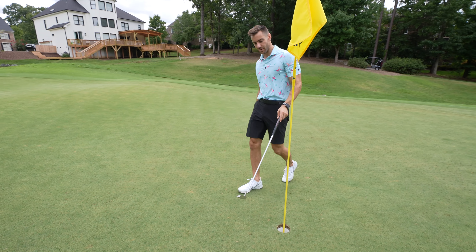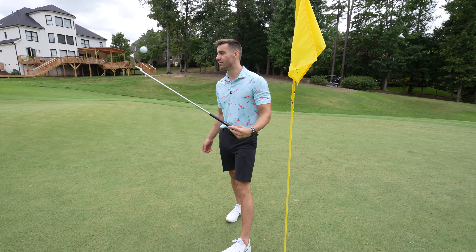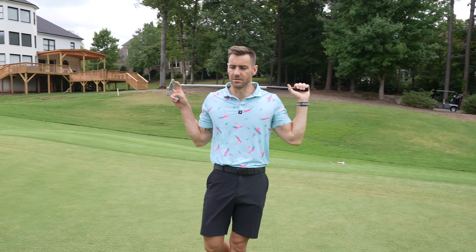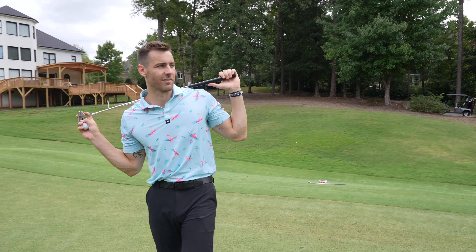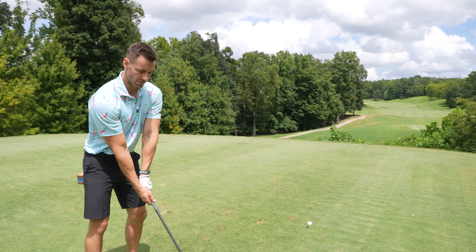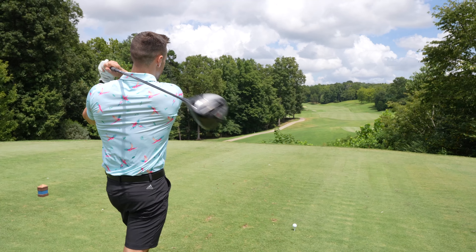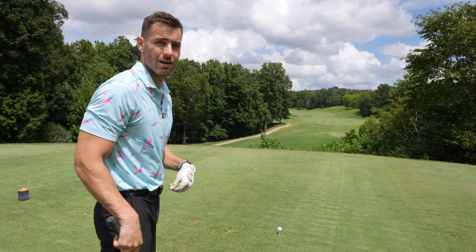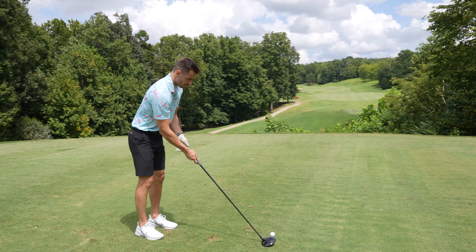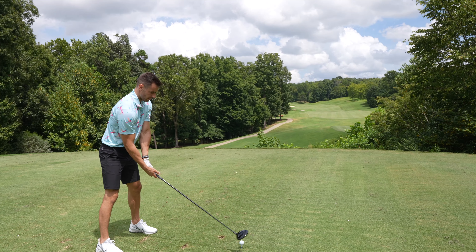Oh, gave one back. We go birdie bogey, but that's all right. We're two over with two to play. I'll take it. I'm honestly playing better than I expected, but on a 155-yard par three, you've got to make par on those. Par five — this is the opportunity to get one back, 550 yards into the wind. Got a nice wide fairway, but keep it in play.